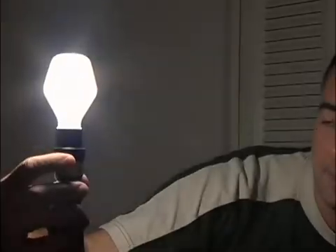Now, where is that switch? Ow! Oh, there it is. Oh, well, there you are. I can see you now that there's enough light.